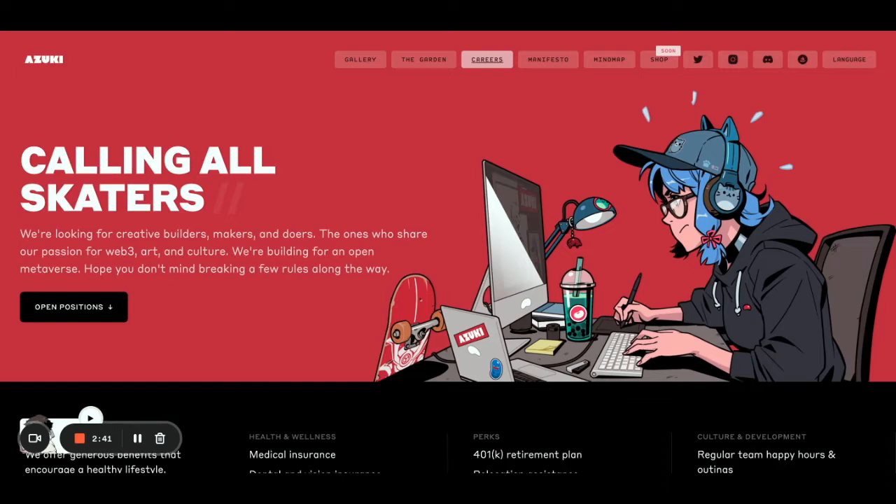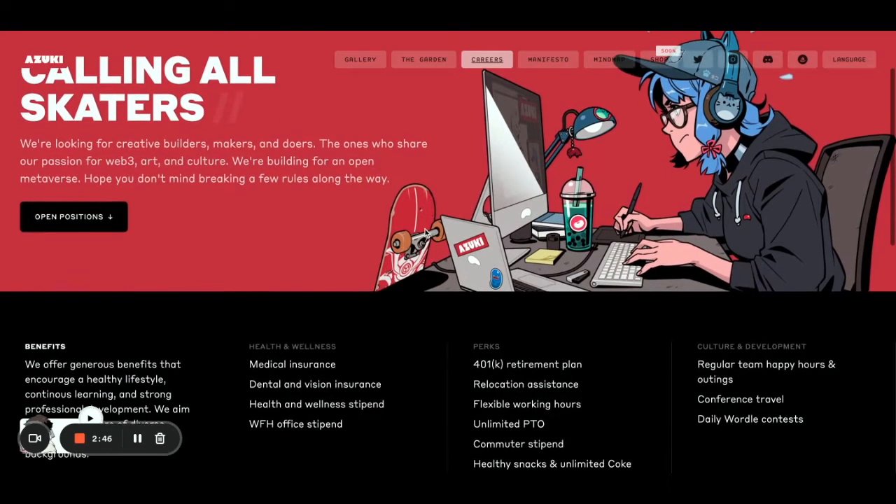They're hiring people and expanding the team — they really are in it for the long term. That's really uncommon in the NFT space. Unless you look at really established projects, maybe like Bored Ape Yacht Club, I haven't seen many projects that are trying to hire people from the very beginning. That really tells you they're building for the long term — trying to be here in the next couple of months, couple of years even.